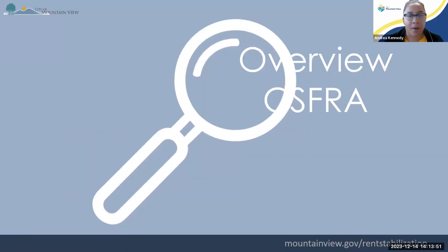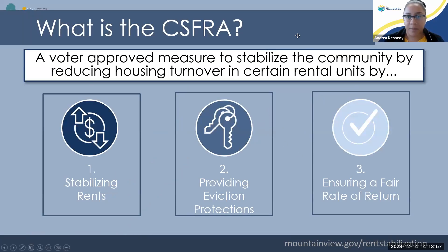First, let's talk about apartment rentals in the city of Mountain View. We have the CSFRA, which stands for the Community Stabilization and Fair Rent Act. That was a voter-approved measure passed by the citizens of the city of Mountain View, and it's meant to stabilize the community by reducing housing turnover in certain types of covered rental units. It does that by limiting the amount of rent that can be increased, placing eviction protections on those units, and ensuring that the property owner or landlord gets a fair rate of return on their investment property.